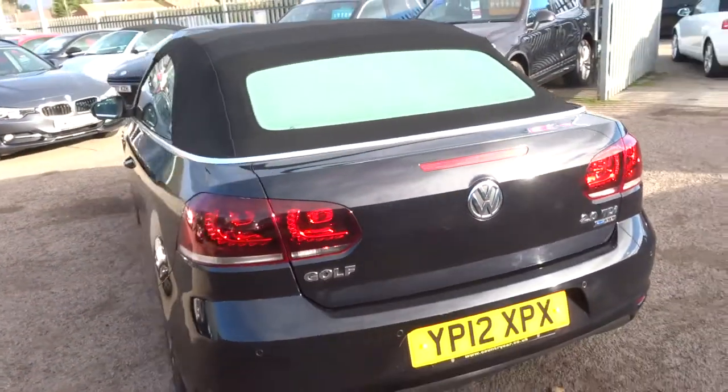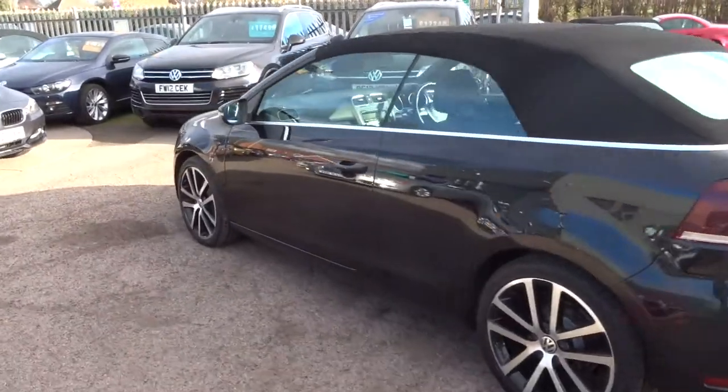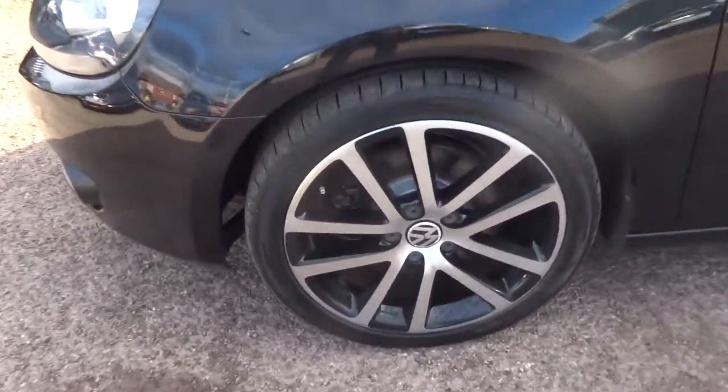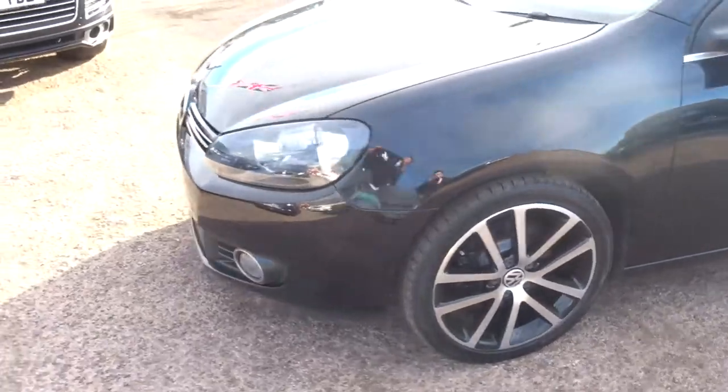It's in lovely condition. It does about 62 miles to the gallon. It's manual. It's got gorgeous Volkswagen alloy wheels in great condition all the way around.